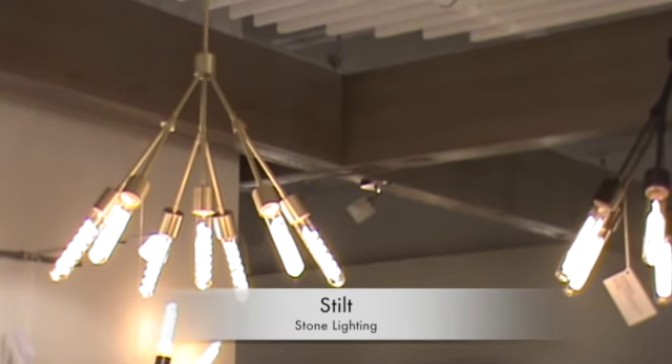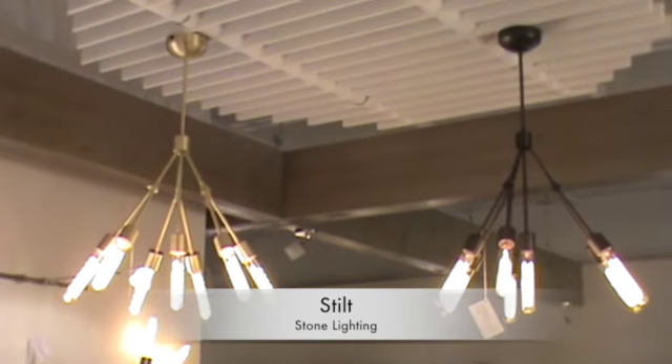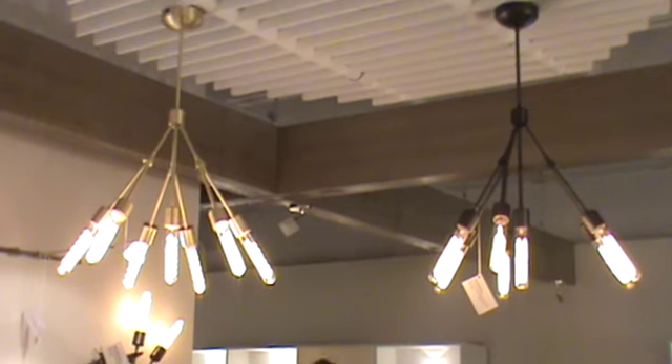Hey guys, it's Richard Allen of The Light Show. The last product I'm going to show you today from the Stone Lighting Release at the 2014 January Lighting Market is a chandelier series called Stilt.